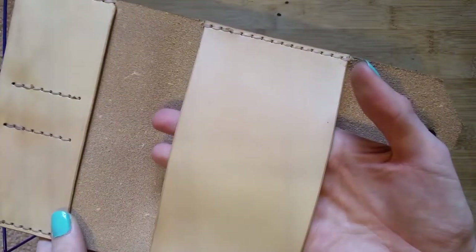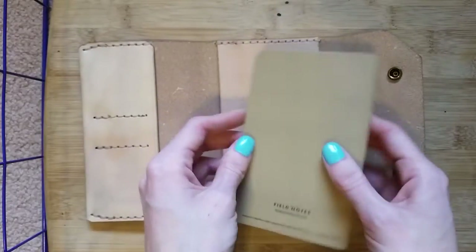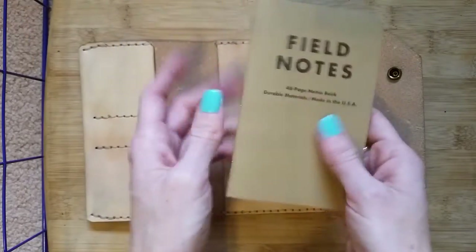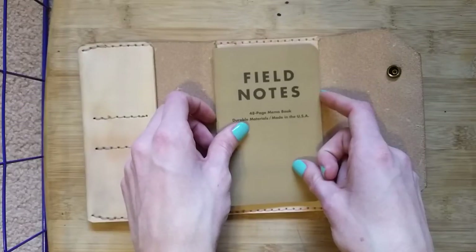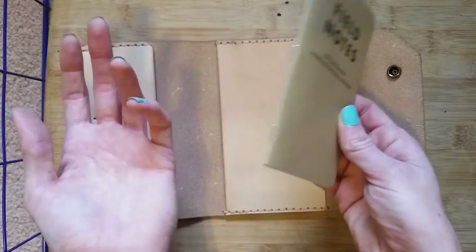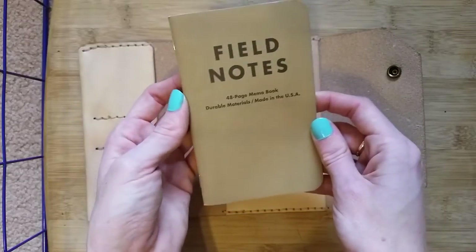This Field Notes pocket is open on both sides, so if you're left-handed or prefer to write the other way, you can insert the notebook accordingly — which is really cool. It will accommodate Field Notes, and also anything that's Field Notes size. Word Notebooks, dot paper, Clairefontaine makes some Field Notes-size books, which have much more fountain-pen-friendly paper. But I love Field Notes — I am a Field Notes junkie and I'm not afraid to admit it.